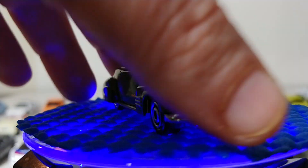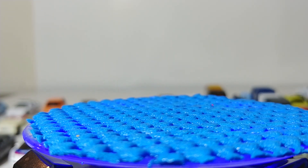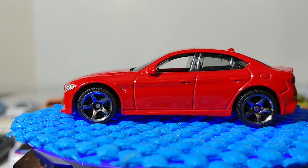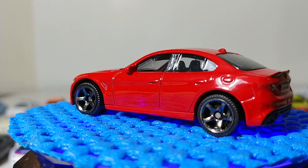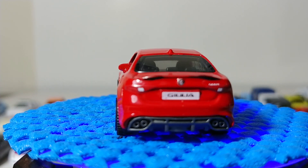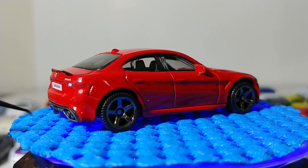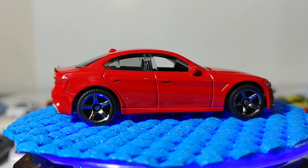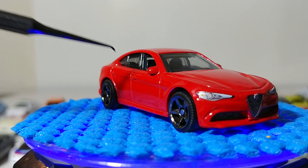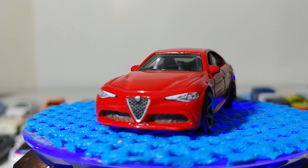Let's go to Italy for a bit — the 2016 Alfa Romeo Giulia. I'm personally not a huge fan of Alfas; they are notoriously unreliable in the real world and the styling does nothing for me personally, but that's just my opinion. The overall casting is decent, it captures the exhaust pretty well, and I do like that this version has the windows down on the front.